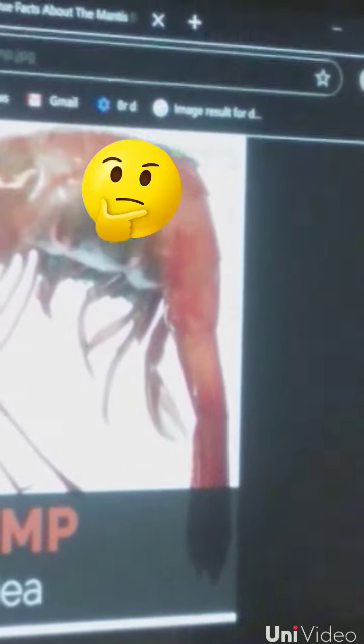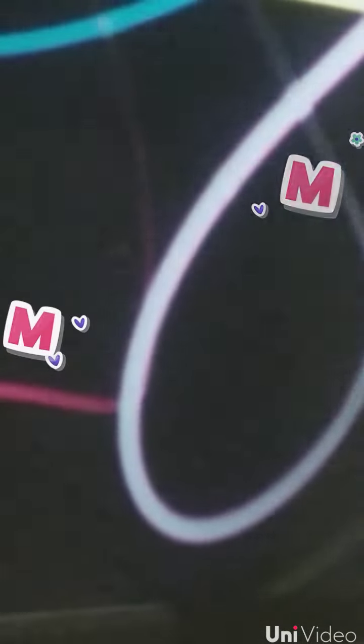1. A shrimp's heart is located in its head. 2. There's an exoskeleton covering the head and thorax. 3. It's a crustacean. 4. There are over 2,000 species of shrimp.